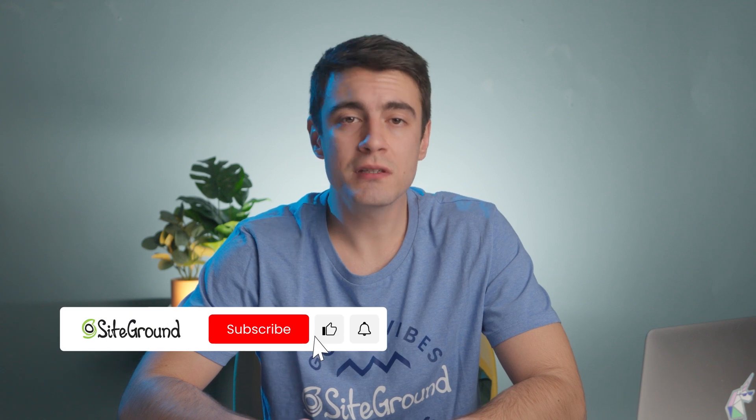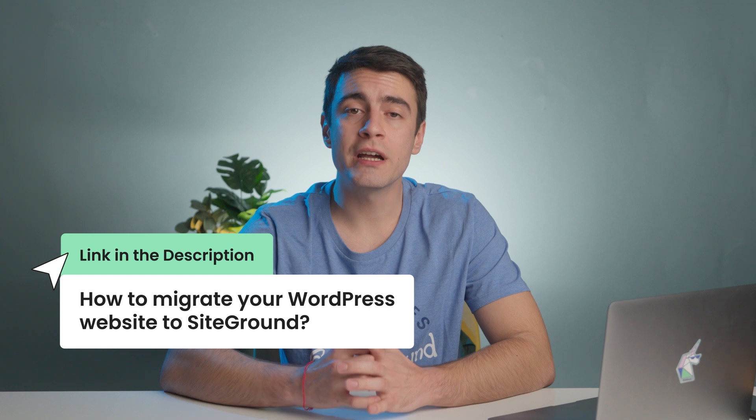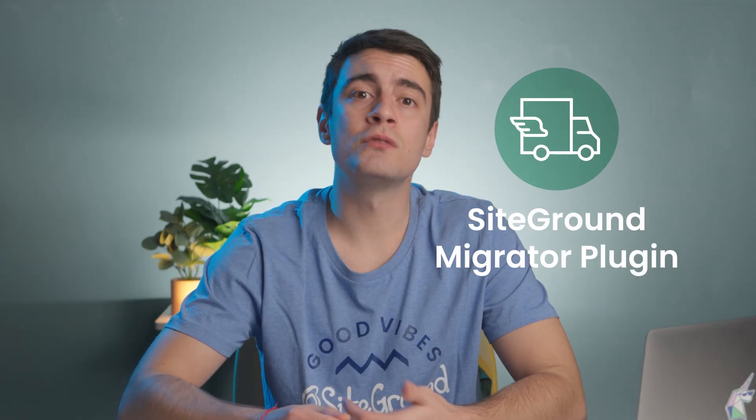By the end of this video, you'll have all the knowledge you need to migrate your website to its new and happy home. But before we dive in, don't forget to hit the subscribe button and click the bell below so you don't miss any of our videos. If you're simply looking to migrate to SiteGround, you can check the description below to jump to the section on how to migrate your WordPress website to SiteGround — we have a plugin that will do all the work for you automatically. If you've decided to go with another host, keep watching as we'll explain how to do the manual migration.